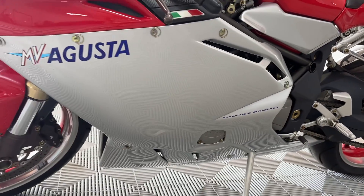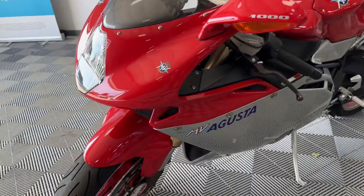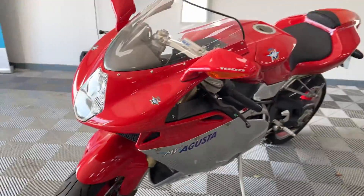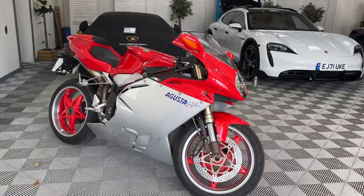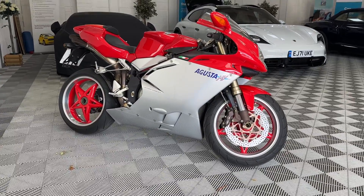Unbelievable — 20 years old. Even got a tax disc on there, left that on. That is an exquisite design. Unbelievable.